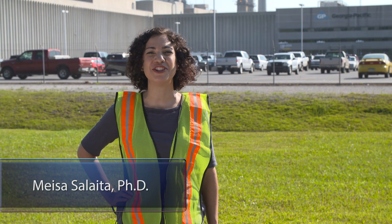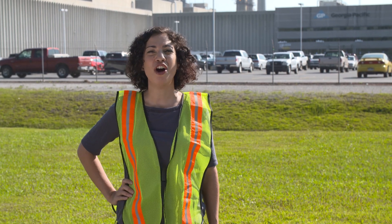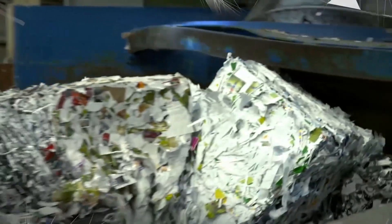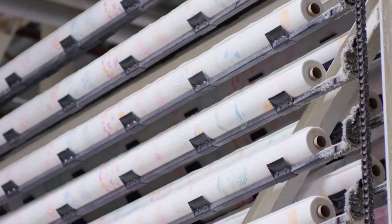Hi, I'm Mesa Salaita and we're here at Georgia Pacific's Savannah River Mill, home to five of the world's 12 largest tissue paper machines. And they run mostly on recycled fibers like these to produce products like these.